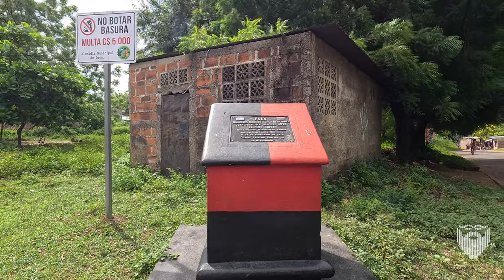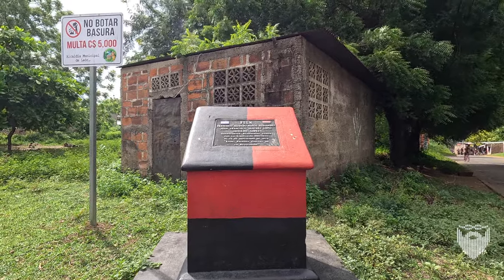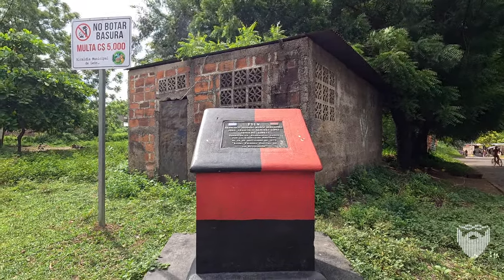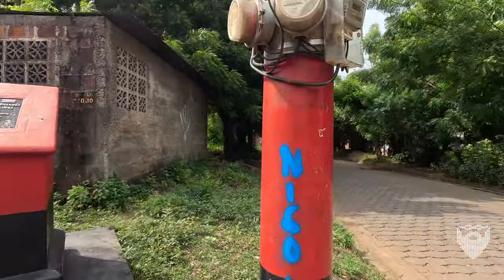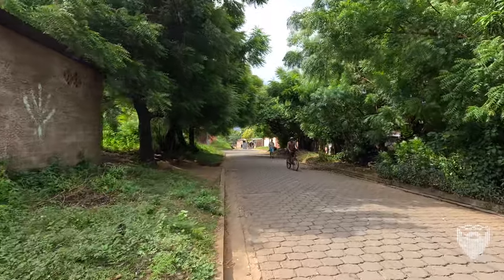14th of September, 1978. So we just did one where we saw the marker for the combatants who died on the 15th of September, 1978. This is from one day earlier. Many fewer on that day.